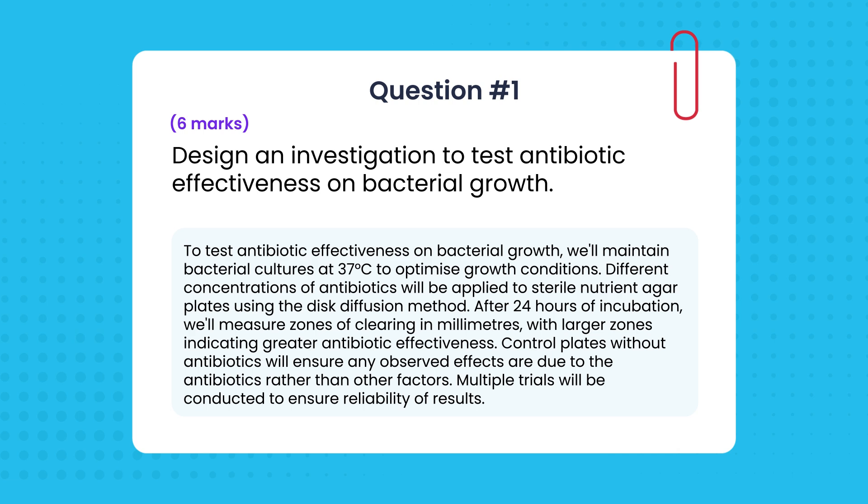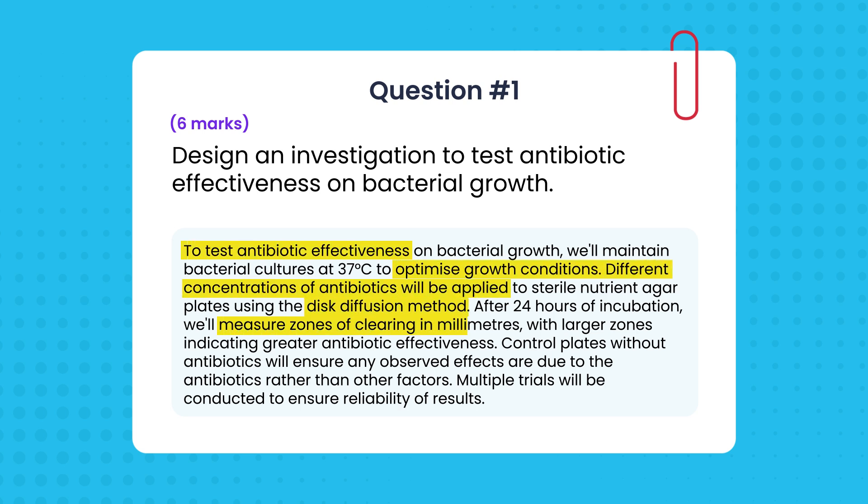You need to show the examiner you understand experimental design. Here's what that looks like: 'To test antibiotic effectiveness on bacterial growth, we'll maintain bacterial cultures at 37 degrees Celsius to optimize growth conditions. Different concentrations of antibiotics will be applied to sterile nutrient agar plates using the disk diffusion method. After 24 hours of incubation, we'll measure zones of clearing in millimeters, with larger zones indicating greater antibiotic effectiveness. Control plates without antibiotics will ensure any observed effects are due to the antibiotics rather than other factors. Multiple trials will be conducted to ensure reliability of results.'